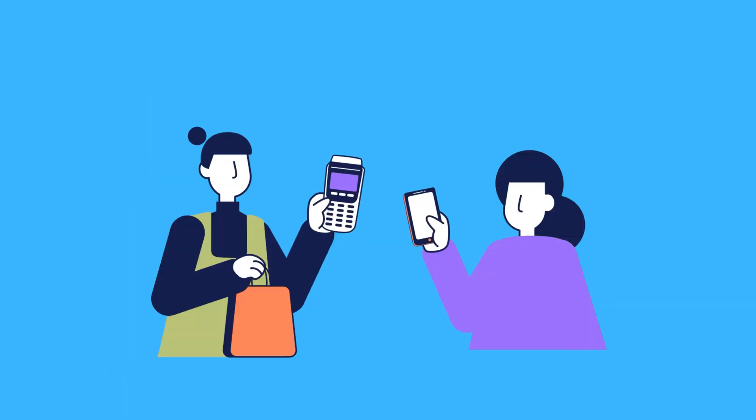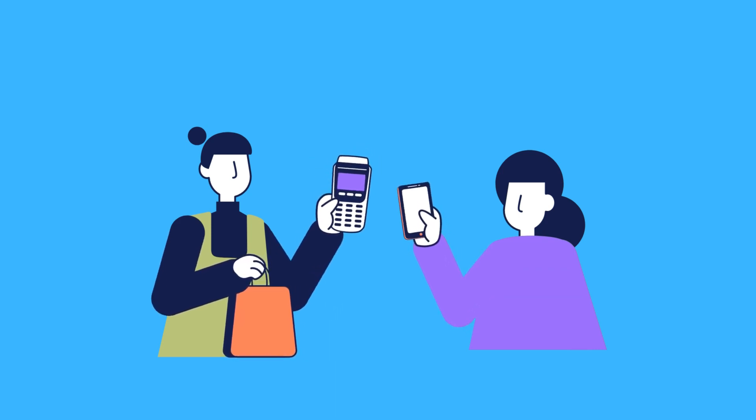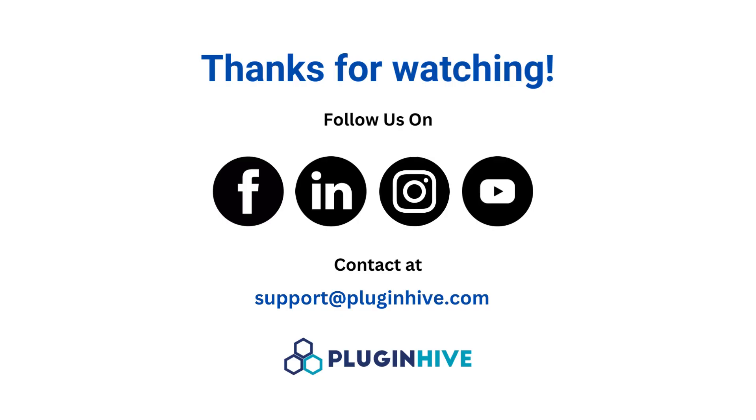There you have it. With these efficient fulfillment methods, your customers will be delighted and your online business will thrive. Happy order fulfilling, and may your Shopify journey be filled with success. Reach out to our Shopify shipping expert at support@pluginhive.com for any help.